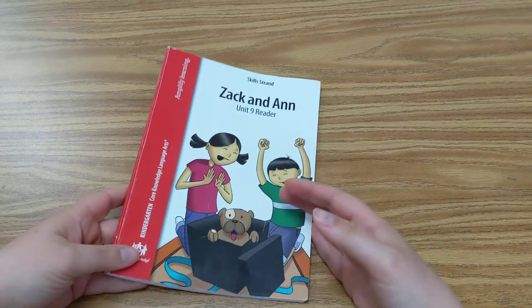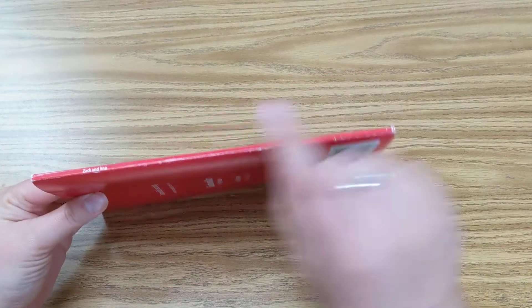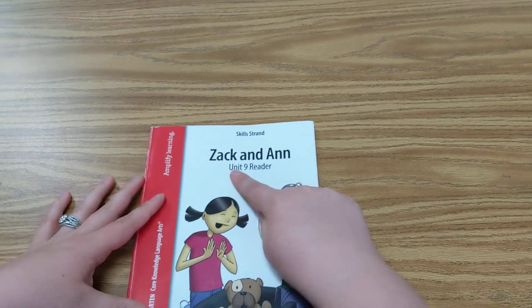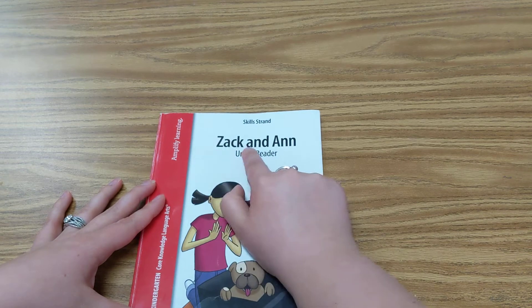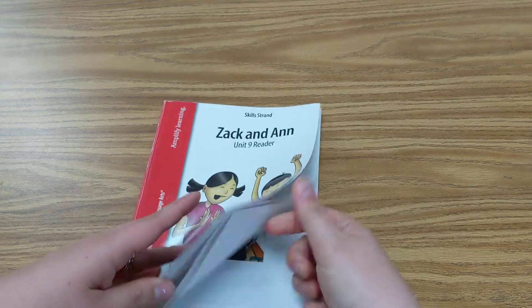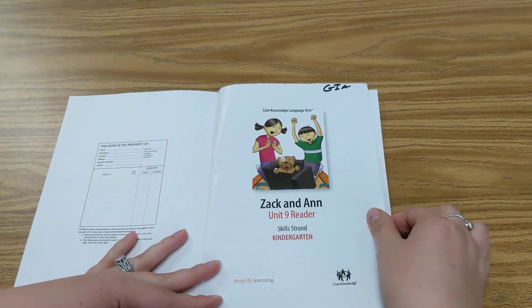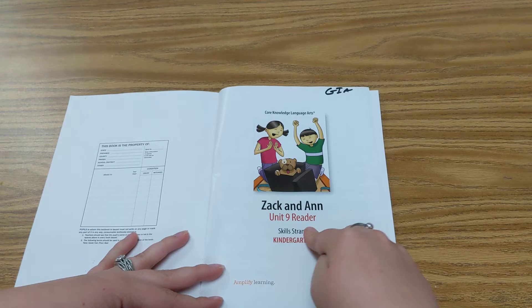So let's go ahead and get started with our parts of our book. Front cover, back cover, spine, and there's our title. Zach and Ann, Unit 9 Reader. Title page, this is the title page. Zach and Ann, Unit 9 Reader.